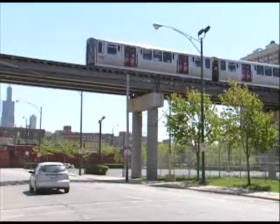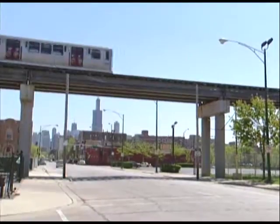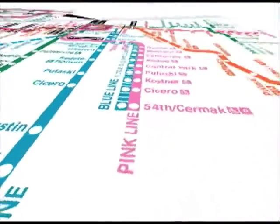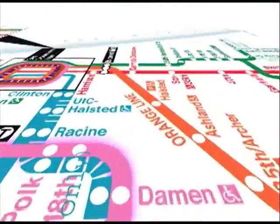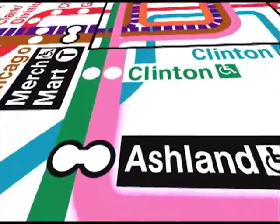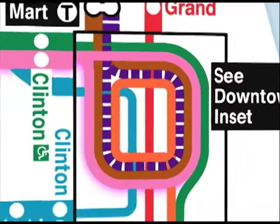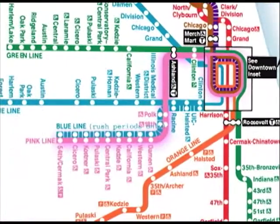The new Pink Line service starts June 25th. Pink Line trains will operate from 54th/Cermak, making all stops to Polk Street Station, then travel across the Paulina connector to share tracks with Green Line trains at Ashland and Clinton stations. The Pink Line will continue into the Loop on elevated tracks along with Green and Orange Line trains, stopping at all elevated Loop stations, then travel back to 54th/Cermak.